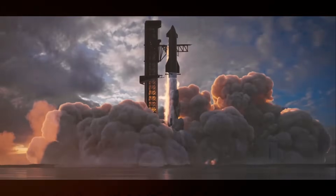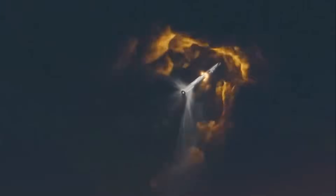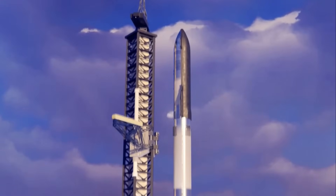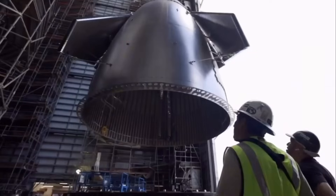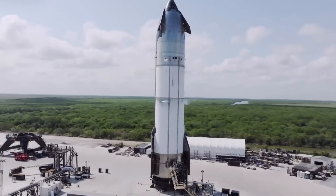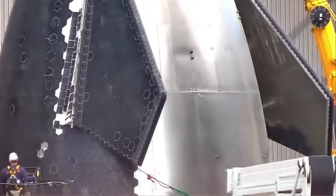For the engineers working on Starship, this isn't just a technical challenge — it's personal. Every modification, every test, every flight brings us one step closer to their ultimate goal of making humanity a multi-planetary species. The heat shield isn't just protecting a spacecraft; it's protecting a dream that's been generations in the making. SpaceX's journey with Starship's thermal protection system reminds us that the path to innovation isn't always straightforward — sometimes the best solutions come from having the courage to question our most basic assumptions.